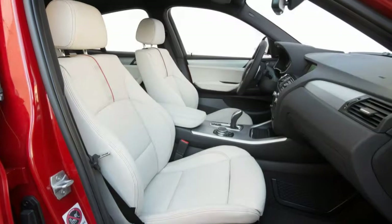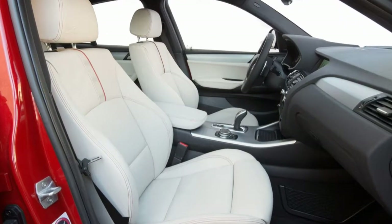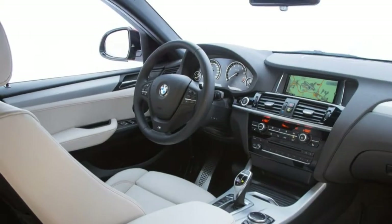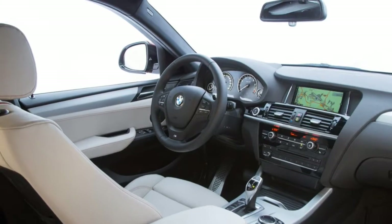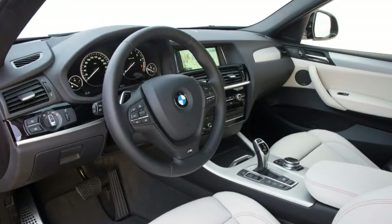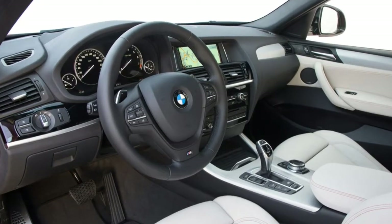You might already know that sitting up high and having a commanding view of the road can be a great thing. So if you're looking for a luxury SUV that gives you that sense of security along with a sleek design and strong performance, the uniquely styled 2016 BMW X4 is an interesting alternative.